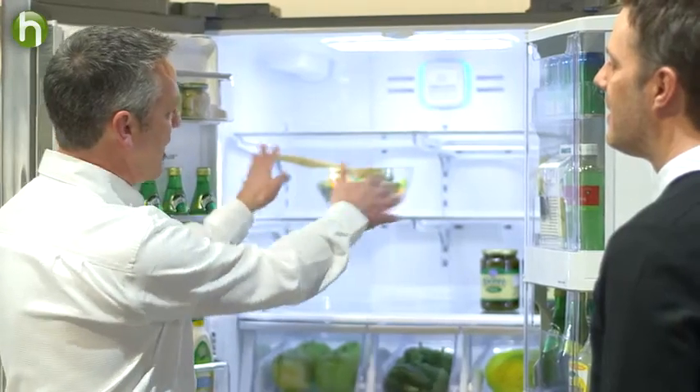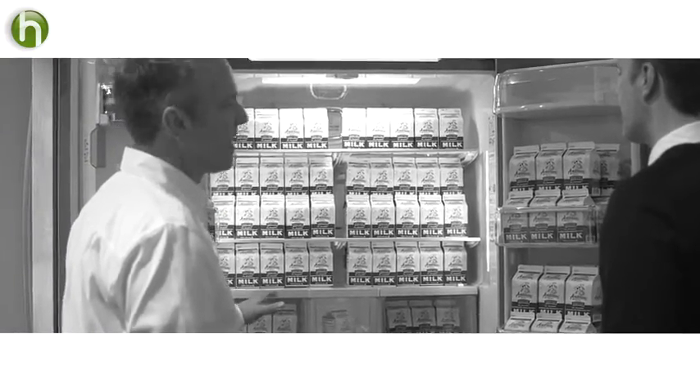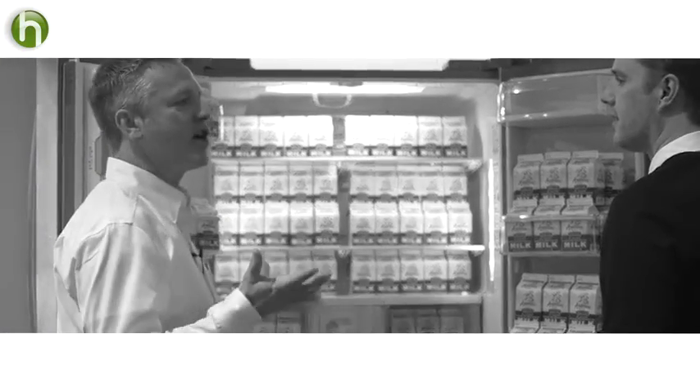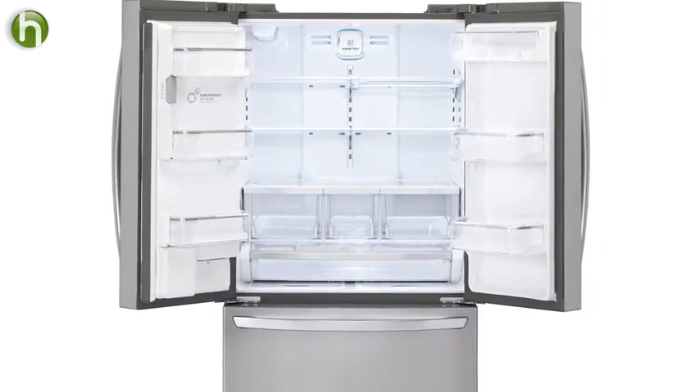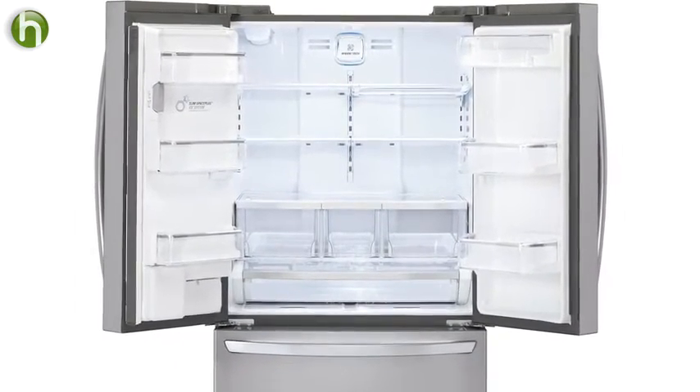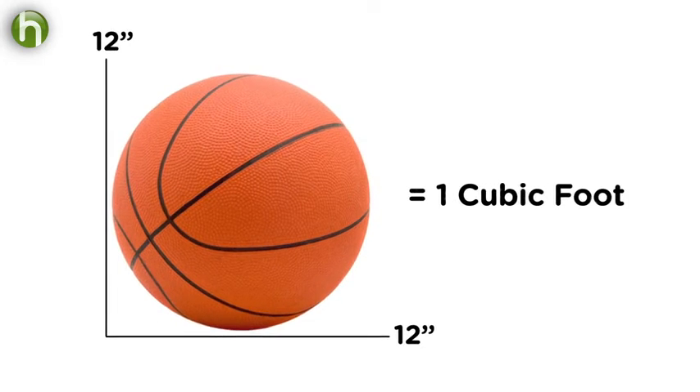These French door designs have up to 33 cubic feet of space inside — huge capacity. And we're seeing the trend: most customers want the biggest refrigerator they can fit in their space. This is a standard width, standard 36 inches, but 33 basketballs will fit inside. The volume of air inside a basketball is equal to about one cubic foot.